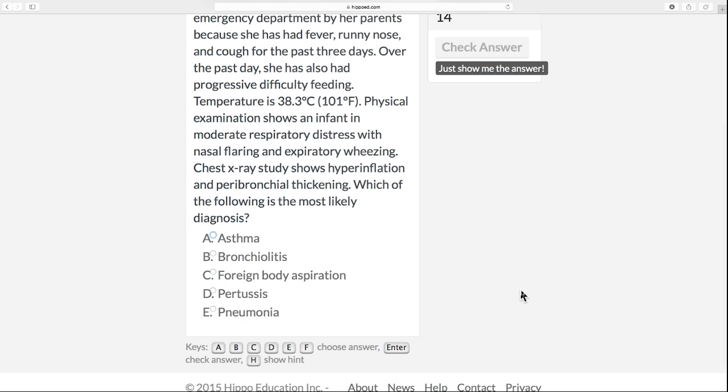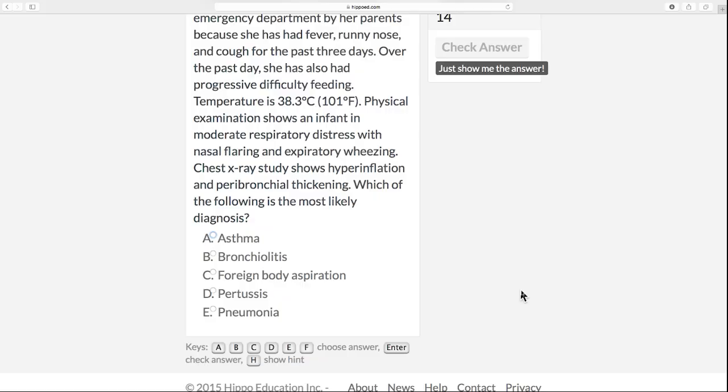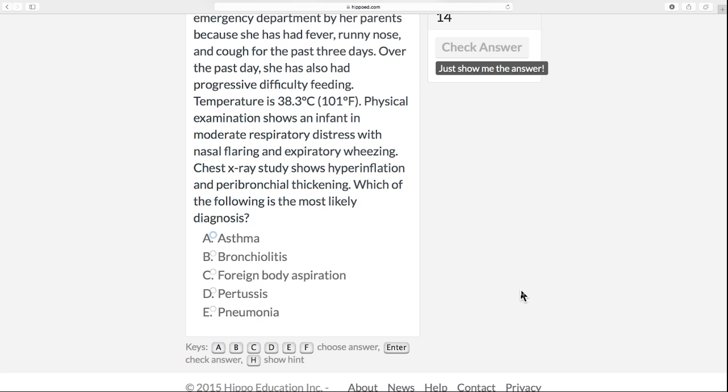Let's scroll up — we've got some answers. Asthma: that's wheezing, but the peribronchial thickening doesn't quite fit the right clinical scenario and there's a fever here, so I don't think asthma is right. Bronchiolitis is what we think it is. Foreign body aspiration would show different things on x-ray — likely one-sided hyperinflation or a visible foreign body. Pertussis has a different sequence of clinical clues not present here. And pneumonia is more straightforward. So bronchiolitis is our answer.